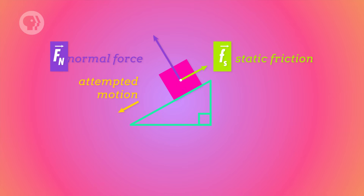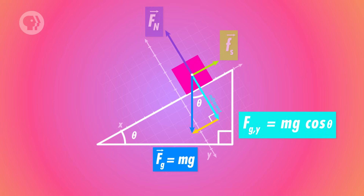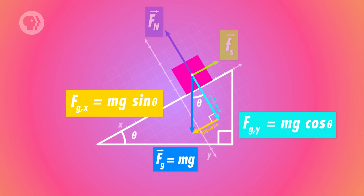The normal force points out of the ramp because it's perpendicular to the surface, but it's not equal and opposite to the force of gravity, because gravity points straight down. Instead, we use trigonometry to separate the force of gravity into two perpendicular components — one pointing down along the ramp, and one pointing into it. The angle between the force of gravity and the component pointing into the ramp is theta, the same as the incline of the ramp. The component into the ramp is mg cos θ, and so is the normal force. The component along the ramp is mg sin θ.